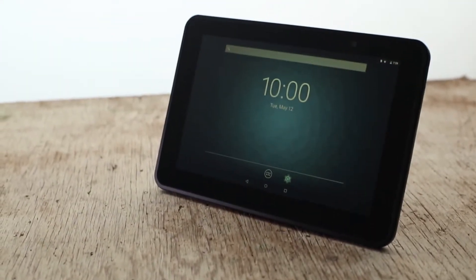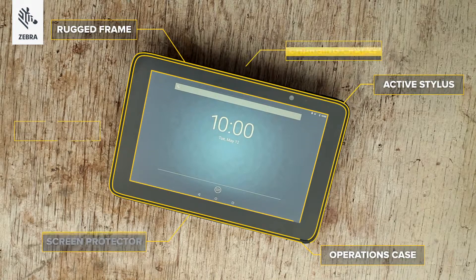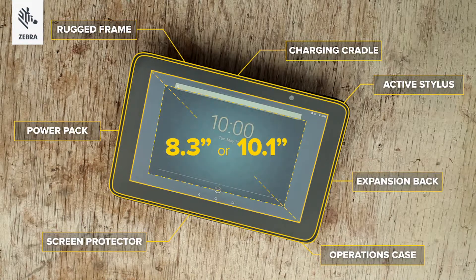There's undressed. Very nice. But when it's fully dressed with accessories, that's when you'll really be attracted to the ET5X 8-inch or 10-inch.